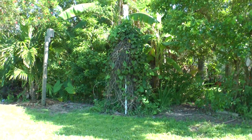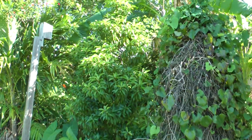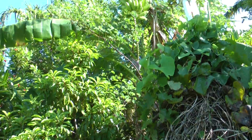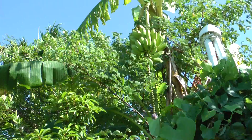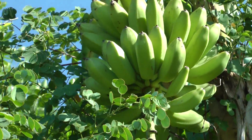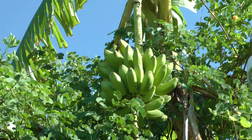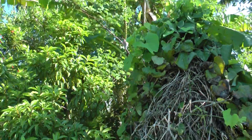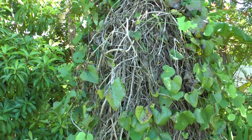There are some bananas on the banana tree — there they are. They'll probably be ready to pick in about a month. I have to get on a ladder to pick them; they're too high to get from the ground.